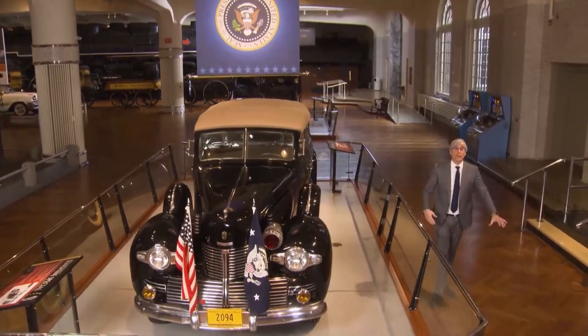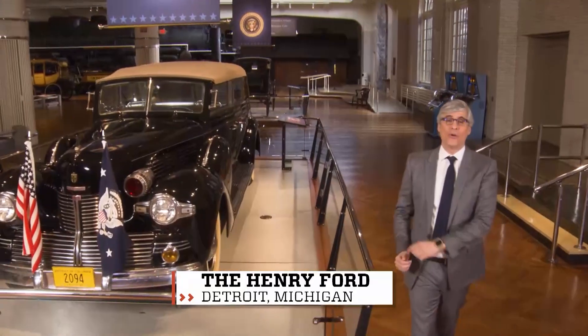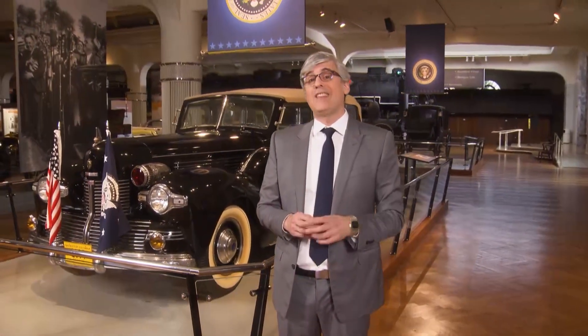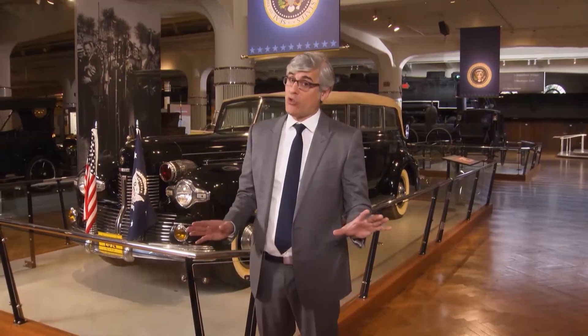One of the greatest joys of adulting is taking long, hot showers. Your glasses get a little steamy, but you could take them off unless you want to find the soap. The only problem with long showers is that they can waste a fair amount of the H2O that can be in short supply.